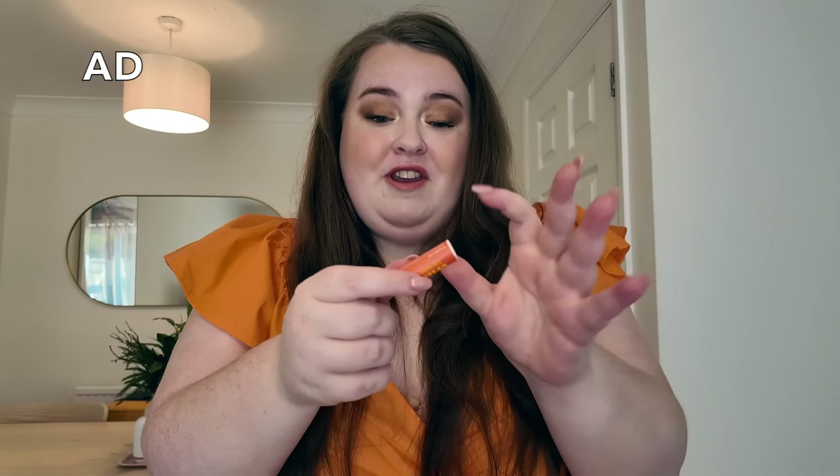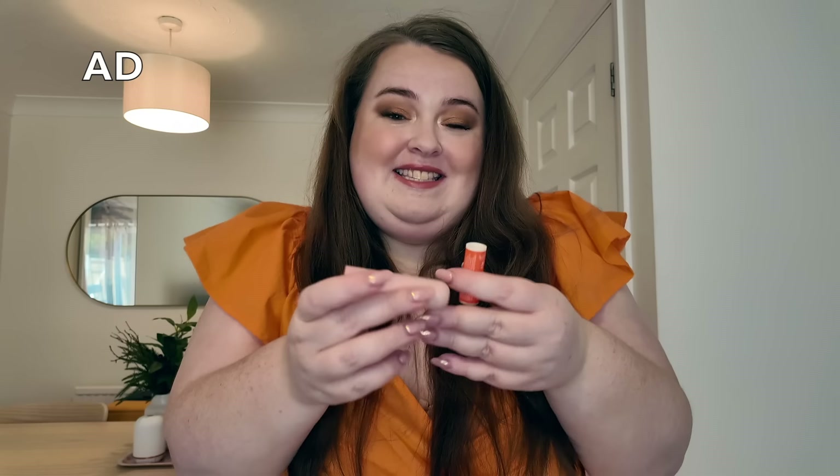I've partnered with Wild for this portion of the video. I've partnered with them for quite some time now. I absolutely adore their deodorants, but they have finally re-released their lip balms. They're coming out with so many awesome refillable products that come in a really high quality aluminum case, and all of the refills come in a compostable component so you can literally put it in your compost or recycle it.